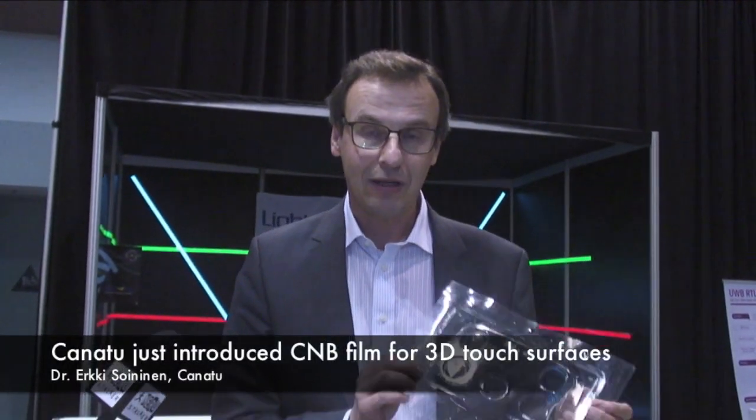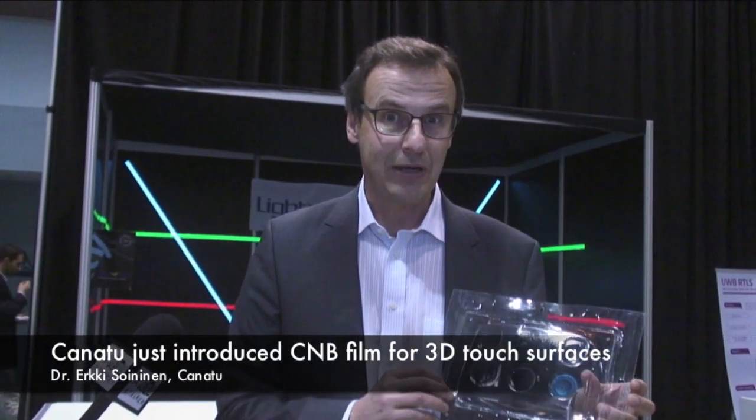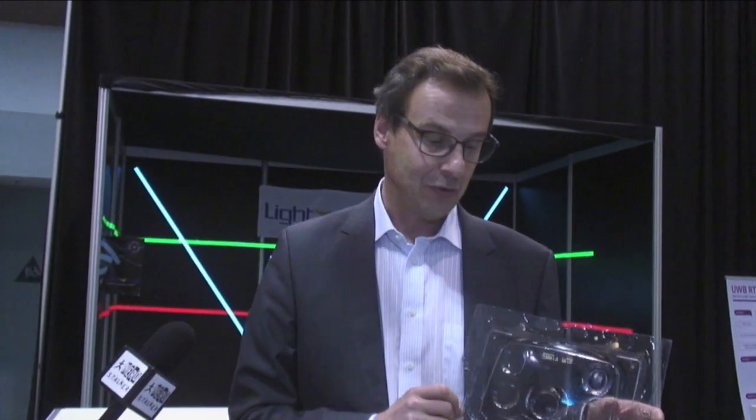Just yesterday we announced a new product — a carbon nanotube-based in-mold film, which is a transparent conductive film that is used to make touch on 3D surfaces.